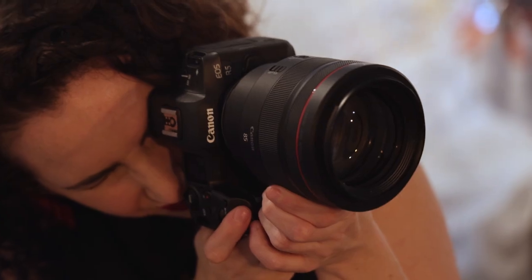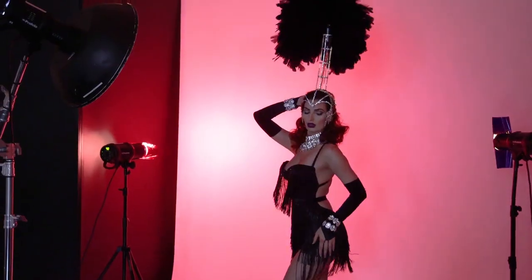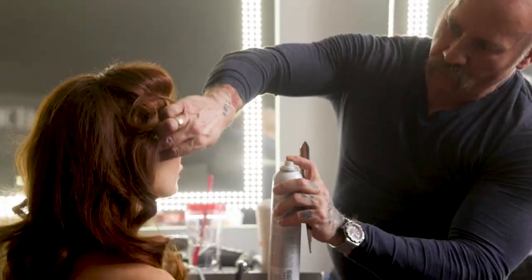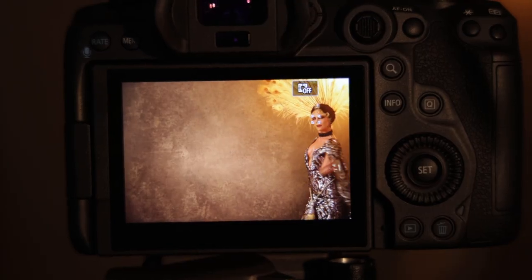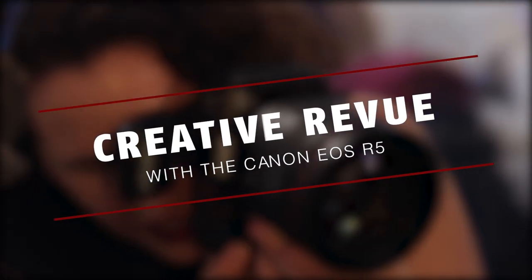Let's take a peek behind the scenes at my Ziegfeld Follies inspired fashion shoot using Canon's brand new mirrorless camera, the Canon EOS R5. I'm fashion photographer and Canon Explorer of Light, Lindsay Adler, and my goal as a photographer is to create memorable show-stopping imagery.